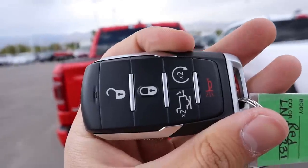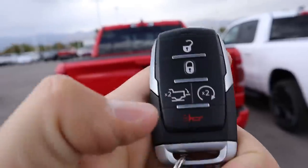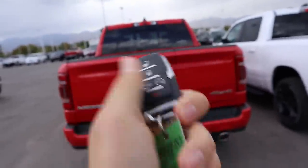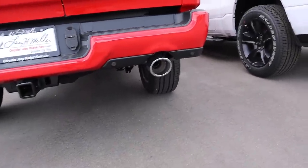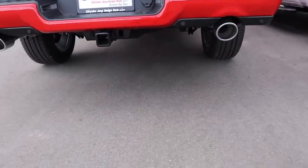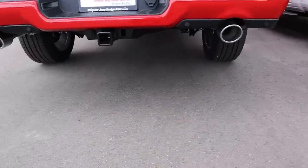Here is the key fob for the Laramie — it has one more function: a tailgate release. This one does have enough fuel so it starts right up. By the way, the exhaust on both trucks sounds identical, so this counts for both trucks.